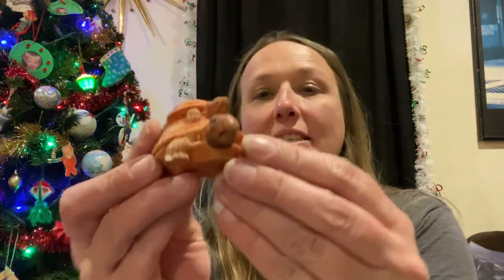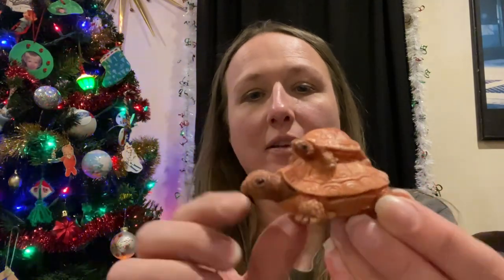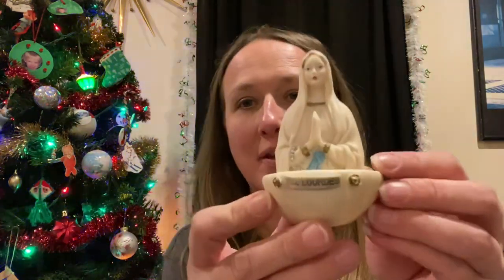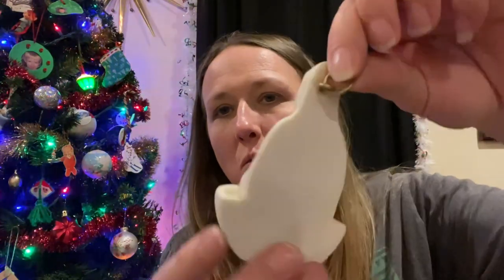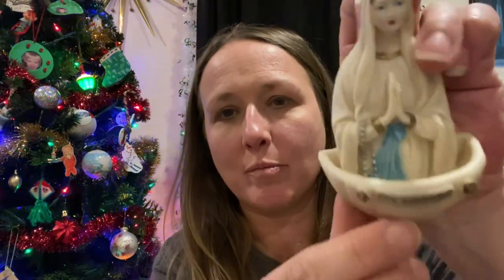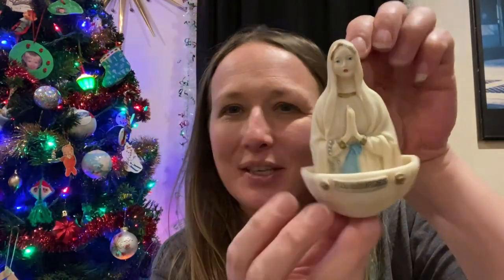I picked up this little turtle — again something to put in a grab bag or mystery box, a cute little resin turtle. Same with this — unless my mother tells me she wants it. I thought it was cute; it's a little wall hanging, Mother Mary. I think she's supposed to hold holy water maybe, but I just thought it was a cute little piece.